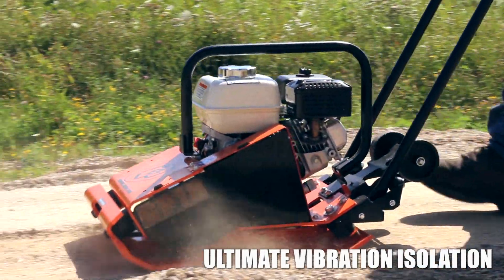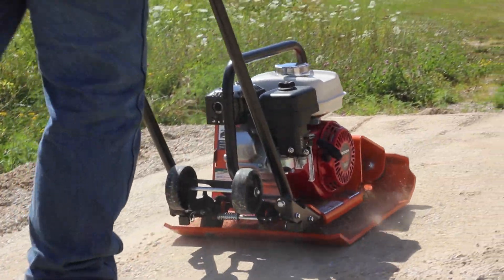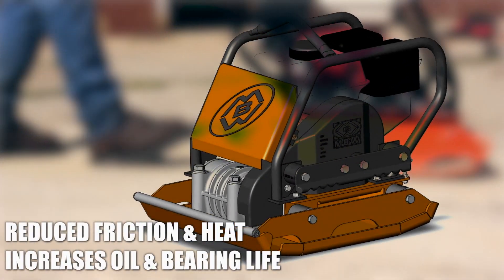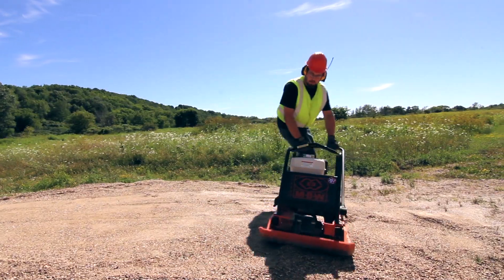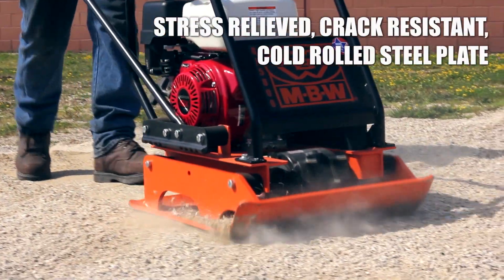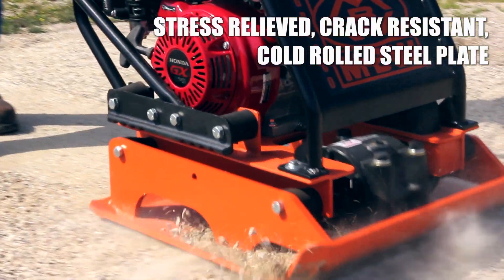With isolated vibrations to the operator meaning greater safety for workers, reduced friction and heat increases oil and bearing life. Having stress relieved, crack resistant, cold rolled steel plate means our compactors are highly efficient.